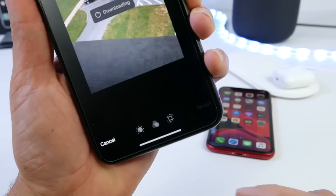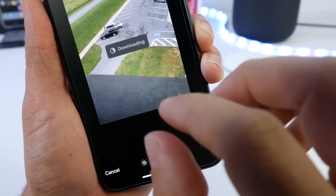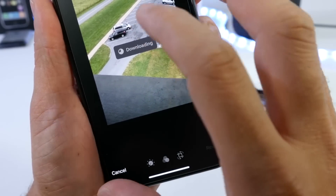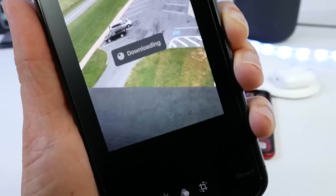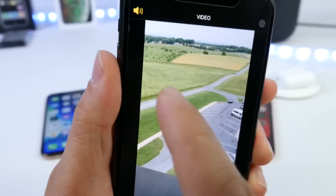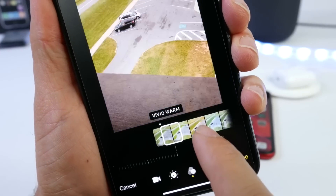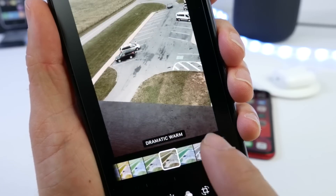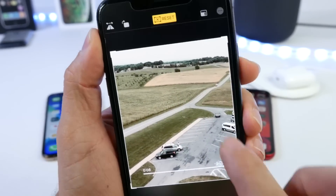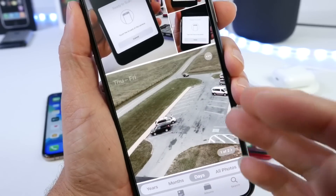Another awesome feature is within the Photos app — you can now edit videos just like photos. You have the ability to add filters and other effects to a video, adjust white balance and exposure options, remove audio directly from the Photos app, and crop a video. There's even a reset button at the top in case you want to revert to the original. You can edit and crop videos directly within Photos.